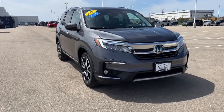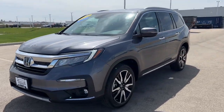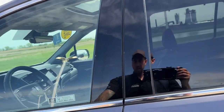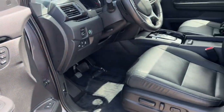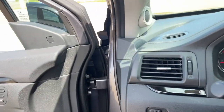Here we have a 2020 Honda Pilot Touring with just over 45,000 miles on it. It features keyless entry, remote start, and memory buttons for the power driver seat. The interior is leather, as you can see here.